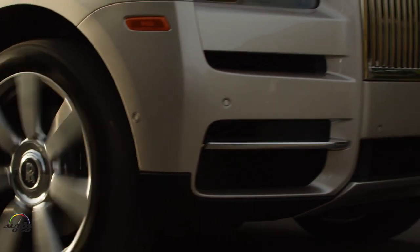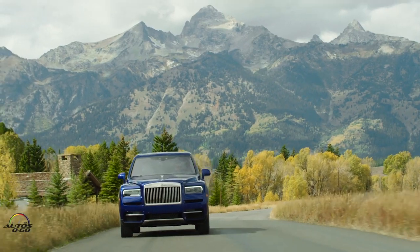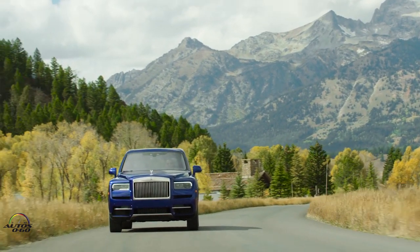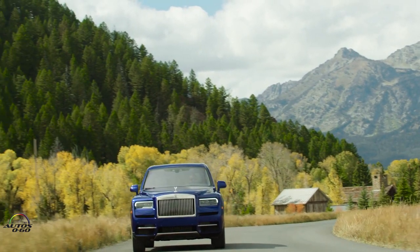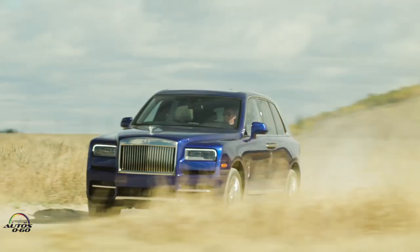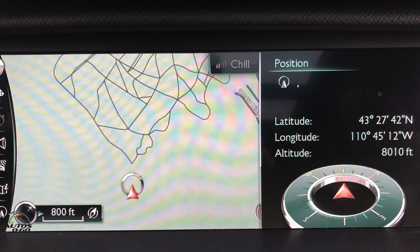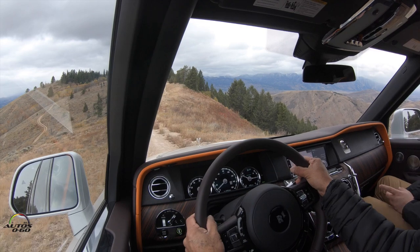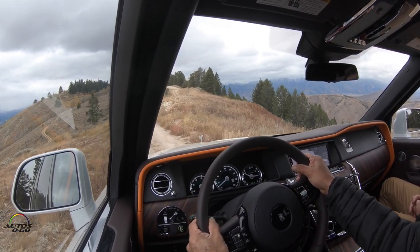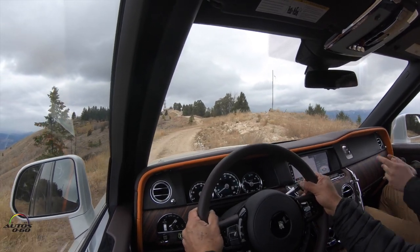That is the general concept that the engineers and designers of Rolls-Royce had for this vehicle. In English it is 'effortless everywhere,' which means without any effort, in any territory. This morning we climbed the mountain to more than 8,000 feet of altitude, and we did it without any effort and with all the elegance that a Rolls-Royce vehicle can offer.